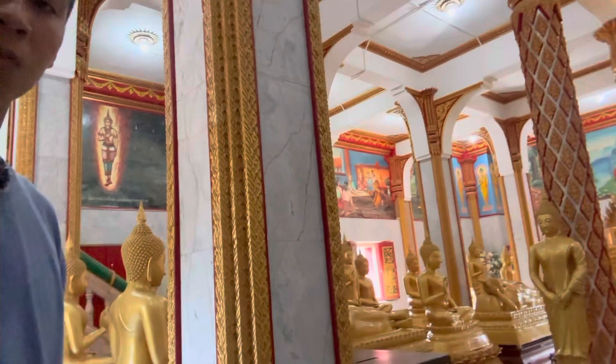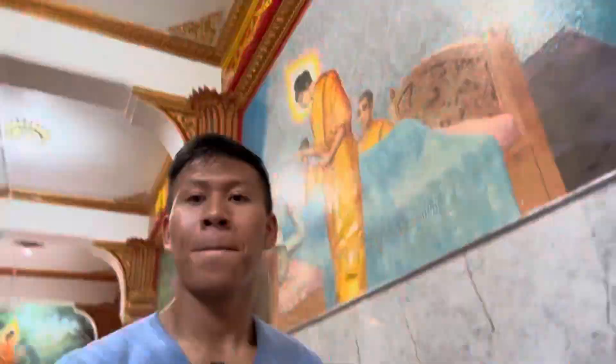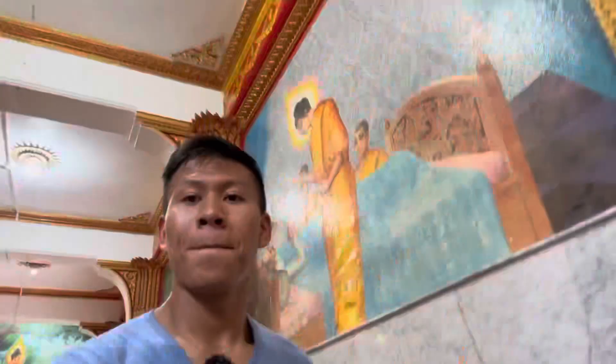I'm in the bell tower right now — I can see the top roof of the temple beautifully, and this is the bell at the top of the tower. Now I'm inside the temple and there's a lot of Buddha statues here. Here I am on the top roof of the temple.